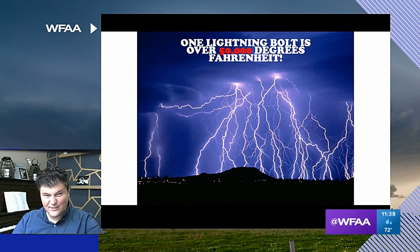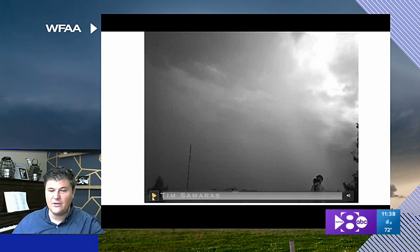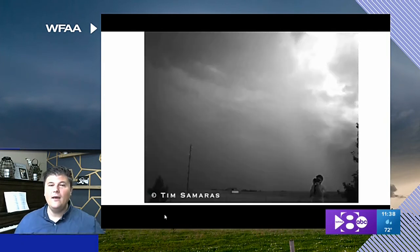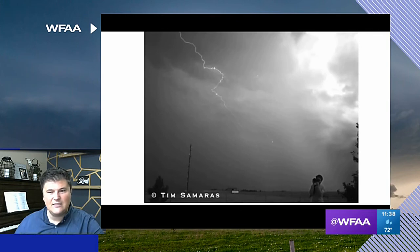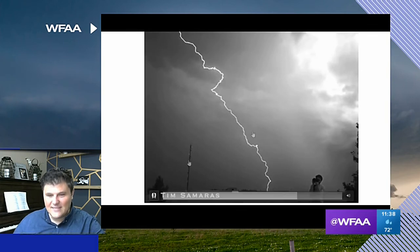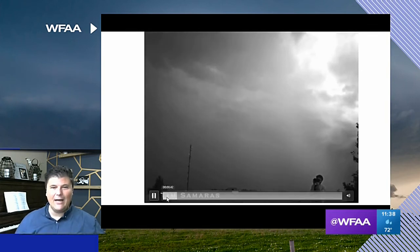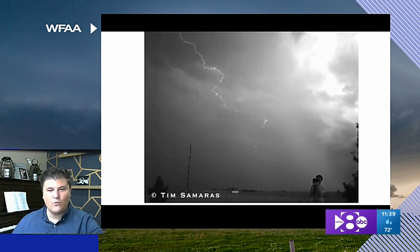Lightning is 50,000 degrees Fahrenheit — that is crazy. That's five times hotter than the surface of the sun. A researcher named Tim Samaras took a camera that can record up to a million frames per second and captured these lightning strikes in extremely slow motion as they discharge from a thunderstorm. Watch the top left of your screen down to the bottom right — lightning being discharged. And once it reaches the surface, you finally see that big flash of light.